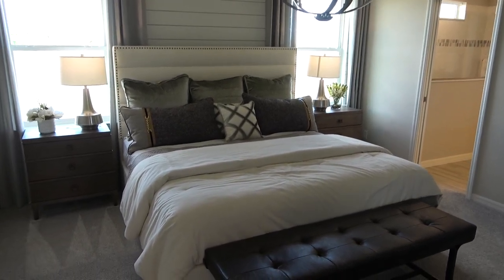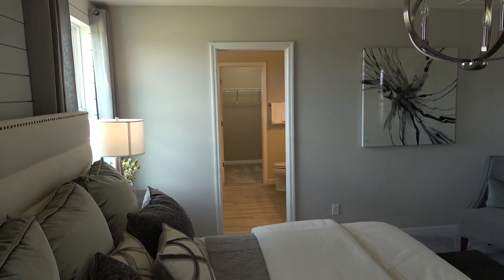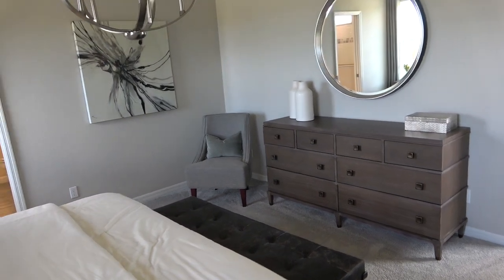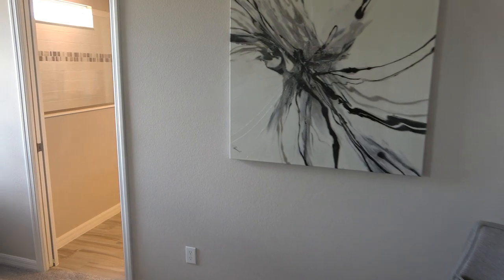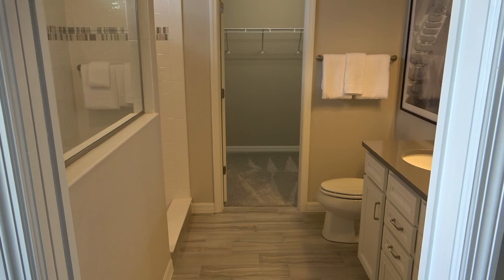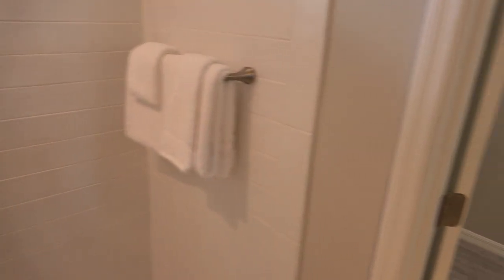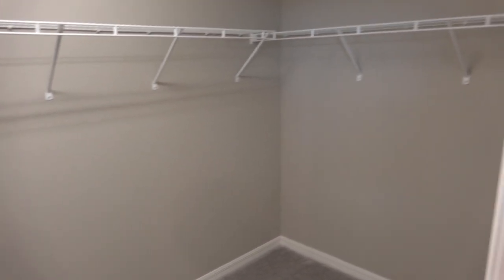There's a really nice loft up here, but right now we're in the master bedroom, so let's continue to take a look. Wow, big shower. Nice big closet, too.